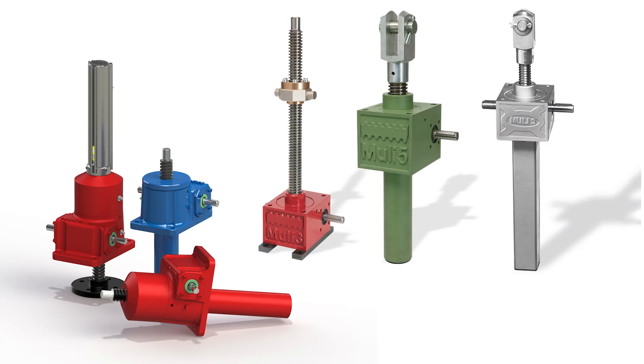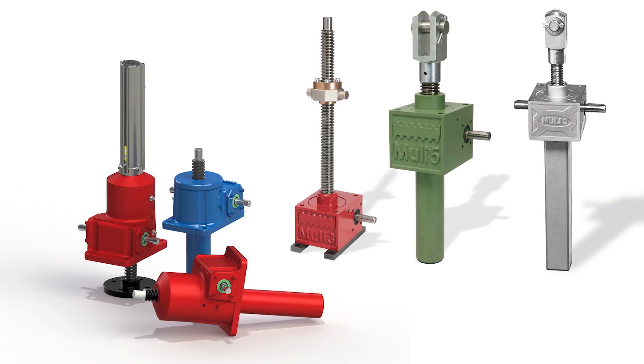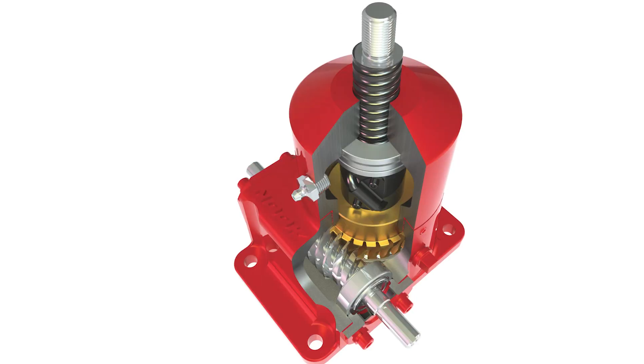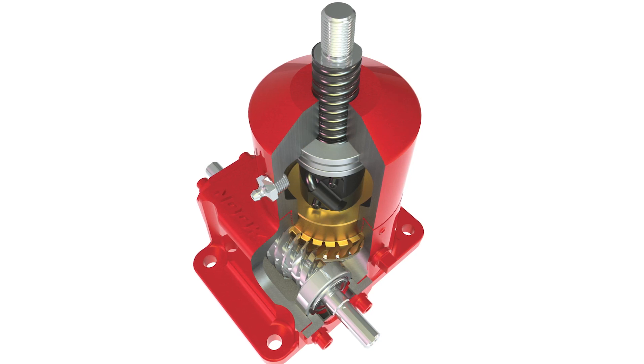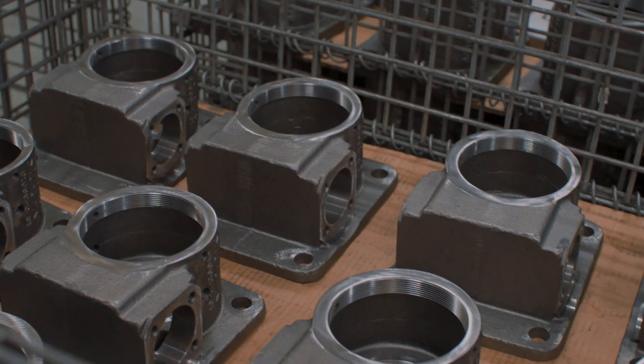Whether you opt for American-made Action Jacks or Thompson screw jacks, which are produced in Germany, you're guaranteed a rugged, precise, and reliable product with a long life. Designed around a precision acme, trapezoidal, or ball screw driver engineered for high accuracy and performance, our screw jacks feature an easy-to-mount, flanged, or cubic housing.